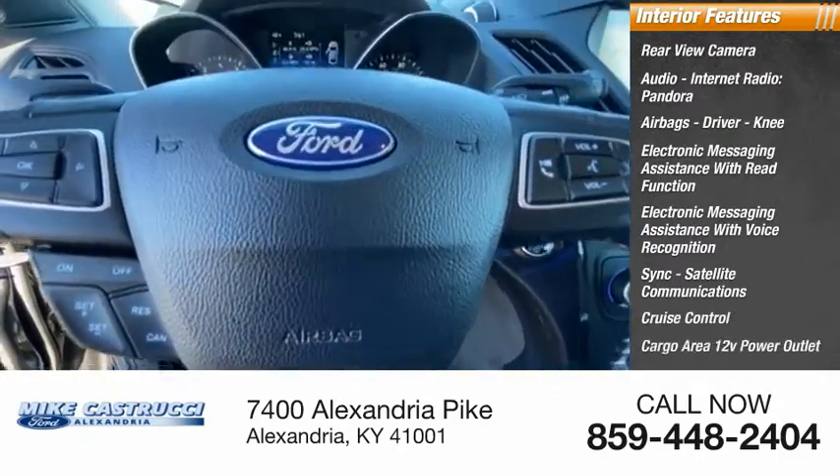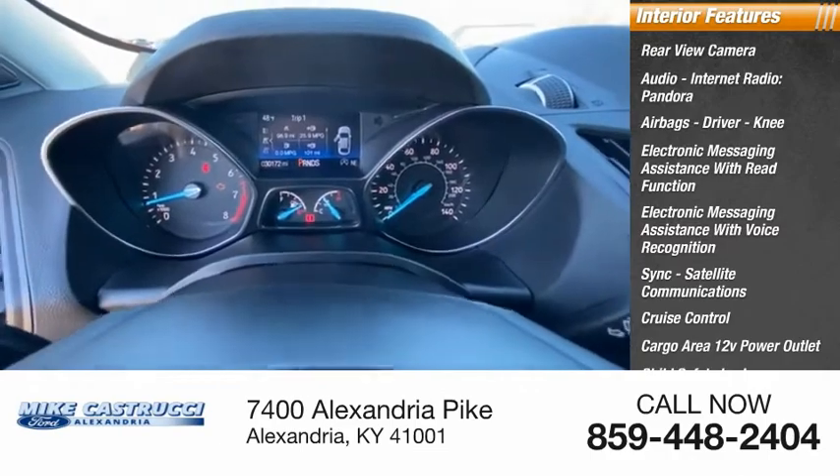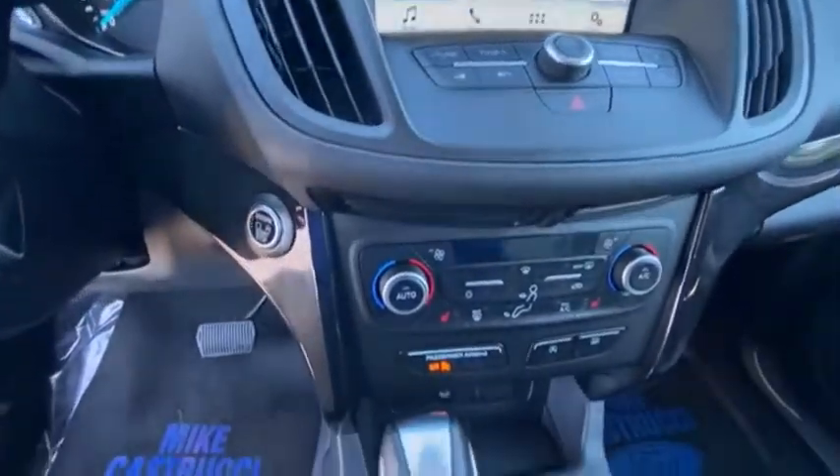Cargo area 12-volt power outlet, child safety locks, multi-function display, gas engine flex. Tow, sip and go with Ford Escape. Come take a test drive today.